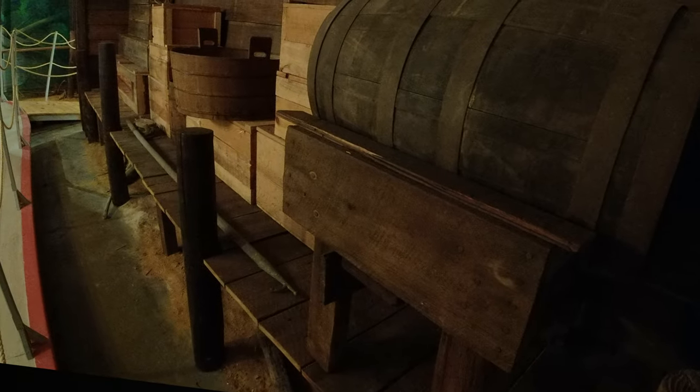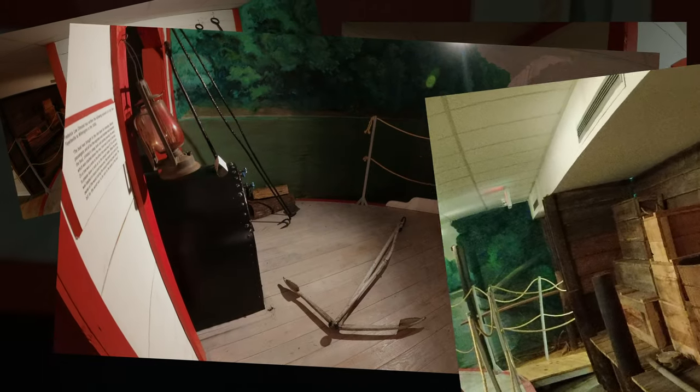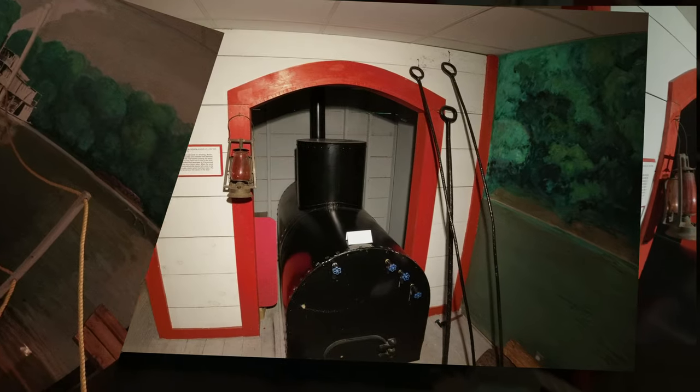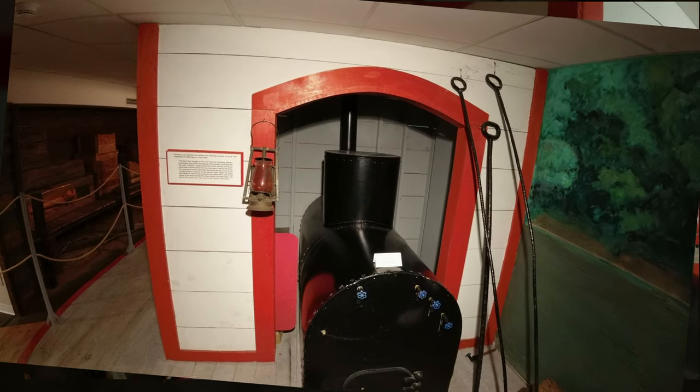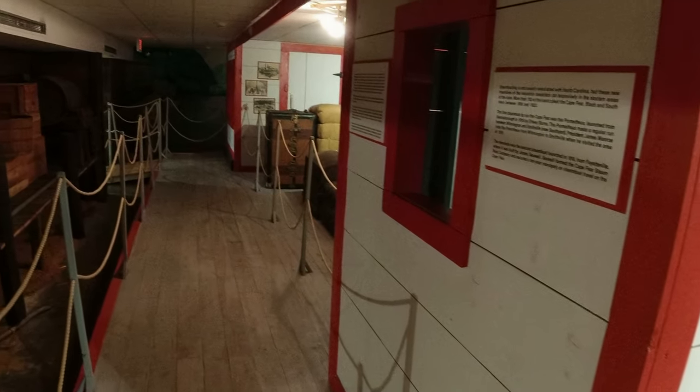Combined with the museum proper, this historical complex spreads nearly seven acres to create a historical complex unparalleled in the southeastern United States. The region's rich and diverse history comes to life for visitors through exhibitions, living history programs, demonstrations, and other activities.